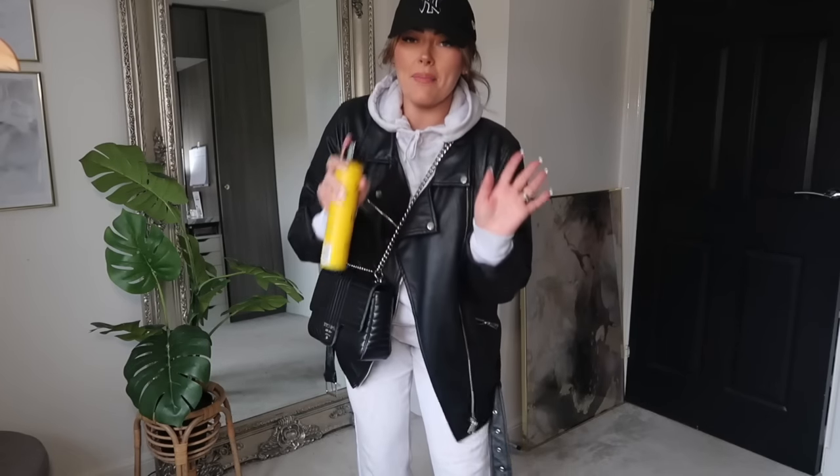Top tip: if you're going to wear collars or anything that's quite close to your makeup — and I do have a lot of foundation on today — spray hairspray all in there, let it dry, and I'm promising you your makeup won't transfer. It's like the biggest game-changing hack to ever exist.